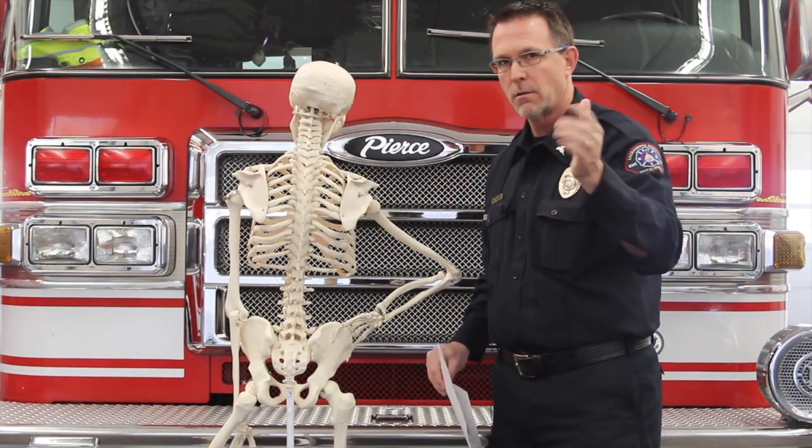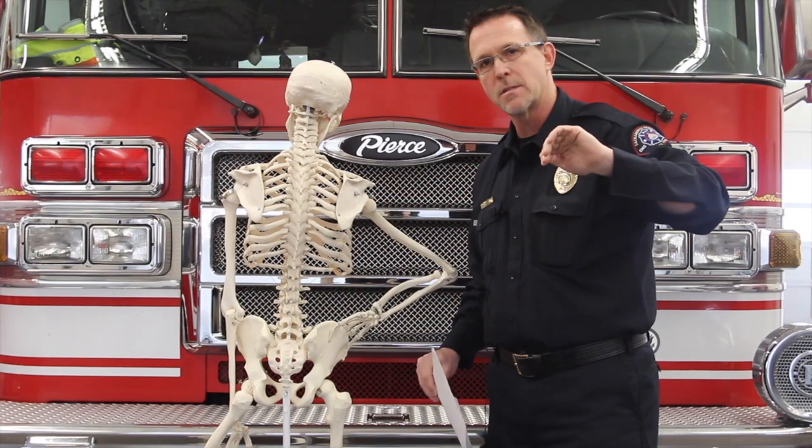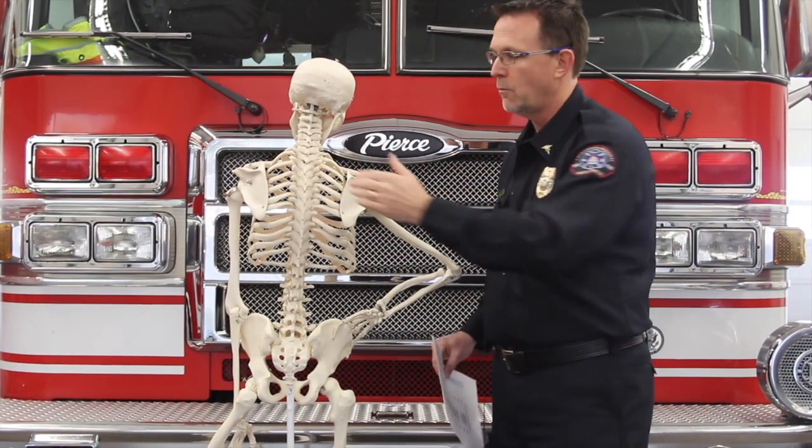Think of a trauma center: the trauma surgeon rolls the patient on their side, palpates down the middle of the spine, and asks 'does this hurt? Does this hurt? Does this hurt?' Same thing — right down the middle.